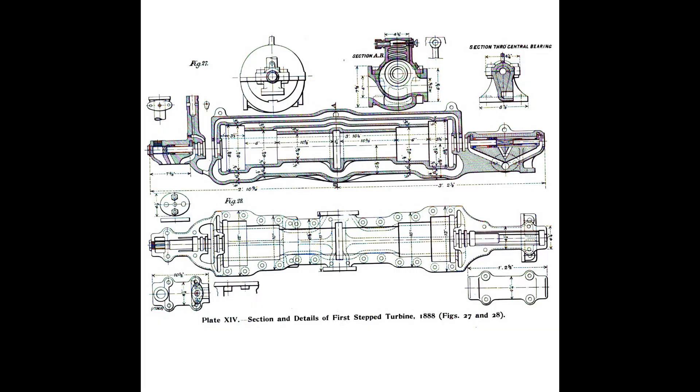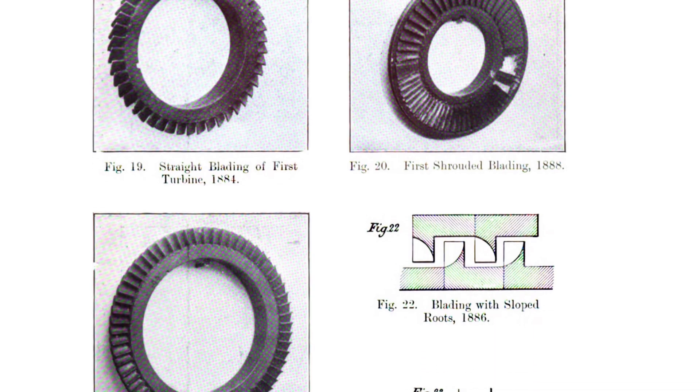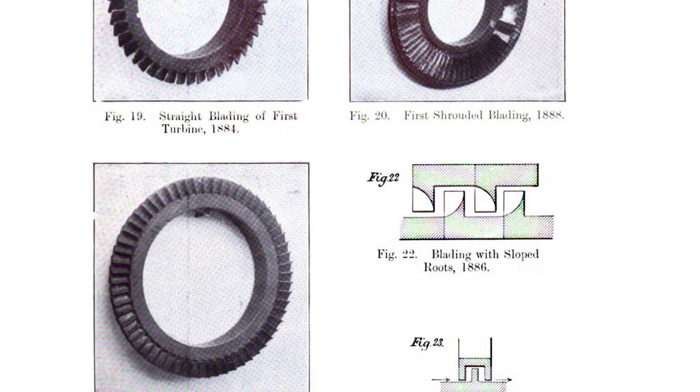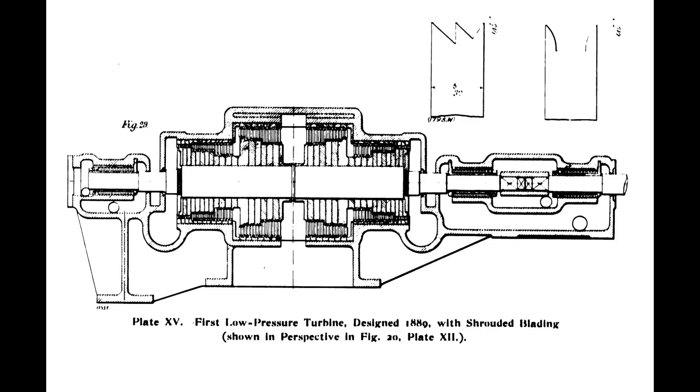Parsons revolutionized electricity generation with his steam turbine — more efficient than reciprocating steam engines. They quickly moved this technology forward. Ships began to include steam turbines on board to generate electrical power, typically taking excess steam from the reciprocating engines, running it through the turbine to generate onboard ship power. And of course it wasn't such a great leap to put steam turbines in ships and use them for propulsion.